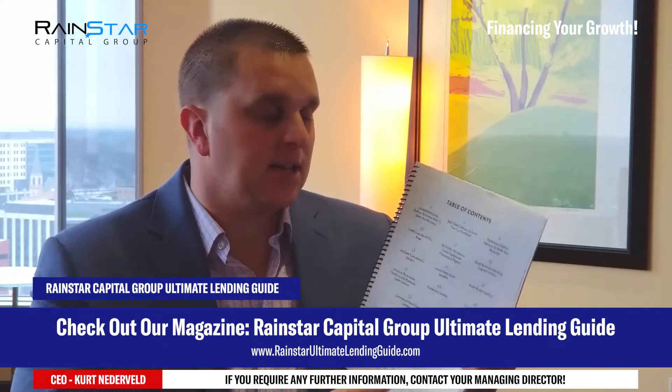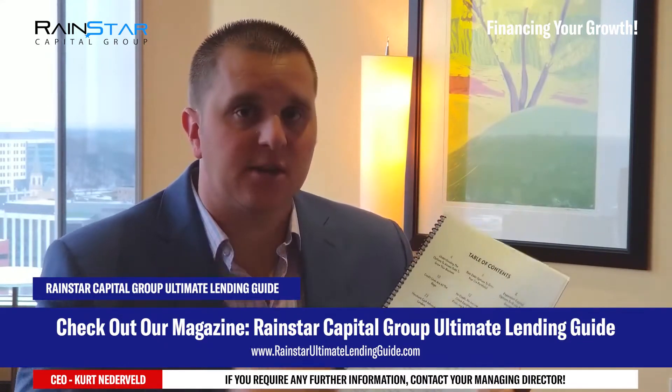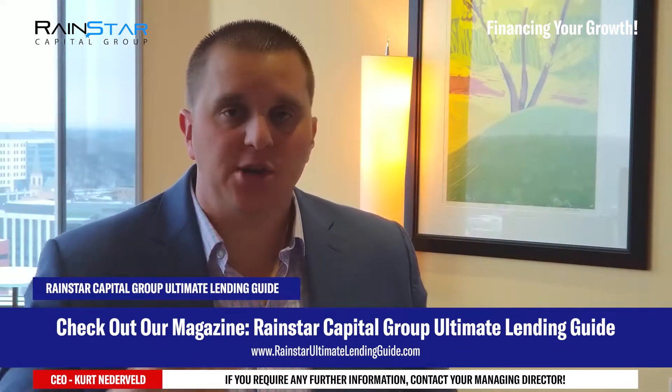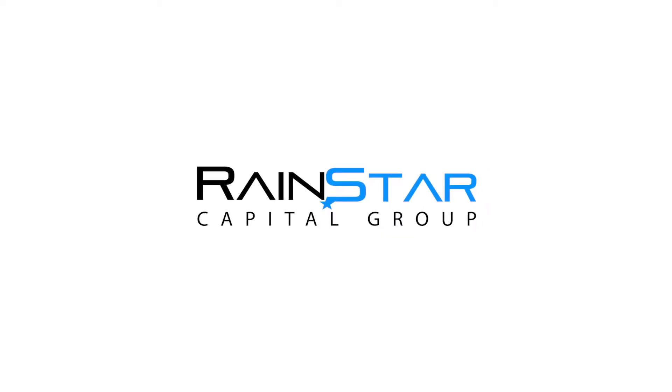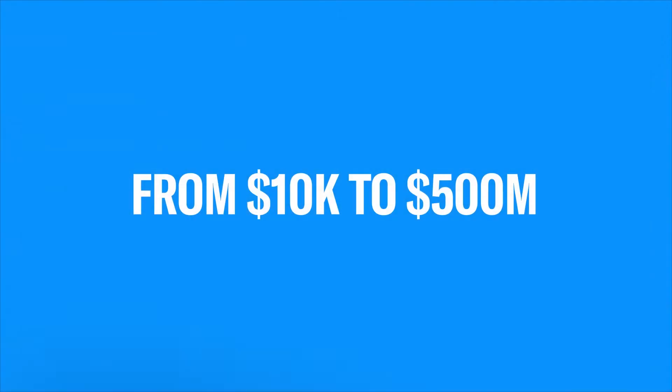If you haven't checked out this magazine, go check it out today at rainstarcapitalgroup.com. Reach out to one of our managing directors, and we'll look forward to serving you soon. Have a good day. Bye.